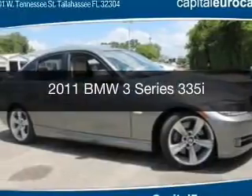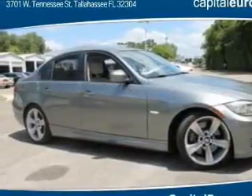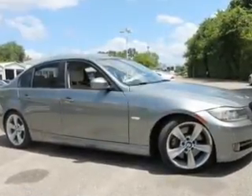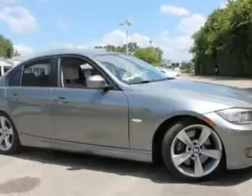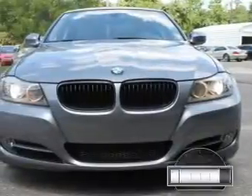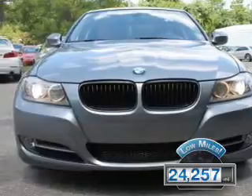This is a used 2011 BMW 3 Series — the ultimate driving machine. It's powered by rear-wheel drive, a 3-liter, 6-cylinder engine, and a 6-speed automatic transmission. With fewer than 25,000 miles, this vehicle has a long road ahead.